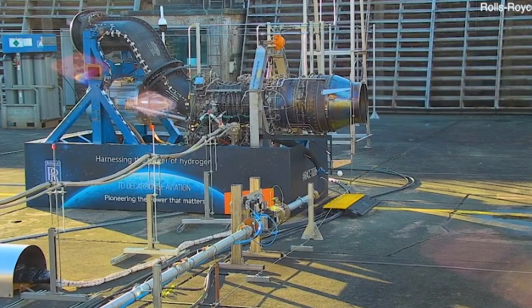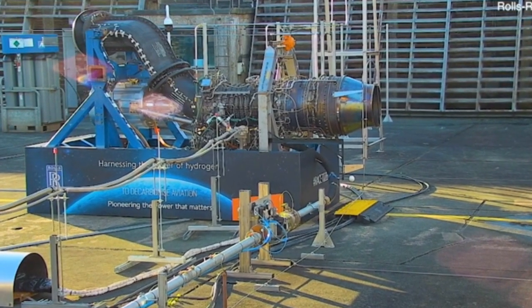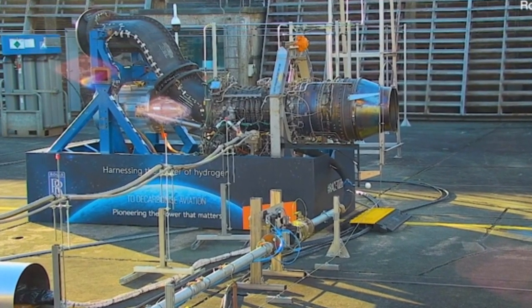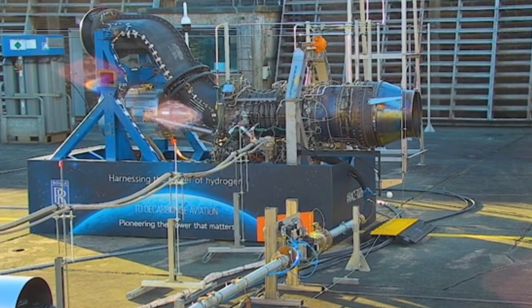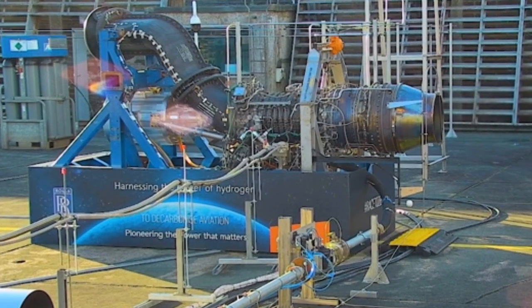Scientists have taken us one step closer to guilt-free flying as they successfully trialed a hydrogen-powered jet engine. The engine was started up and run using hydrogen extracted from water using renewable energy. Hydrogen is considered a green fuel because when it is burnt in the air, it only produces water instead of greenhouse gases like carbon dioxide.